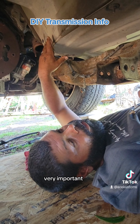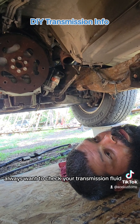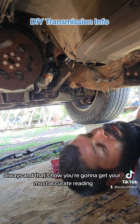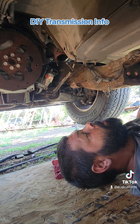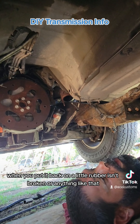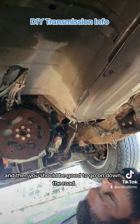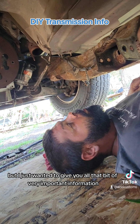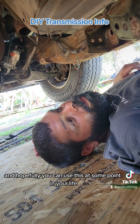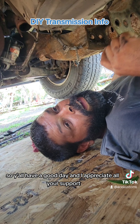Always make sure you have the right amount of fluid in it. Remember, you always want to check your transmission fluid with the vehicle at operating temperature, in park — that's how you'll get your most accurate reading. Make sure your transmission mount rubber isn't broken when you put it back on, and make sure the seal that your drive shaft goes into isn't leaking and is replaced. Other than that, you should be good to go. I just wanted to give you all that very important information, and hopefully you can use this at some point. Y'all have a good day and I appreciate all your support.